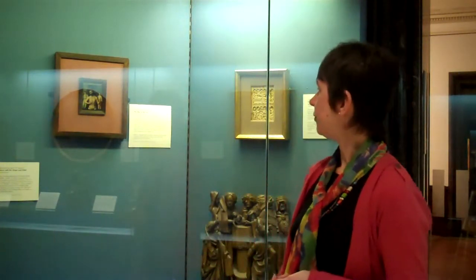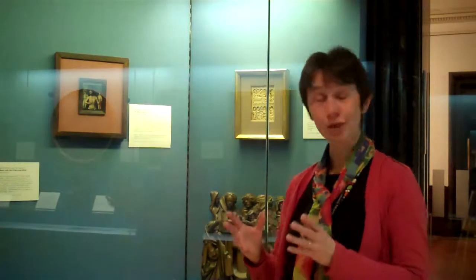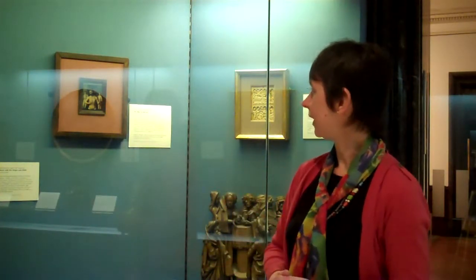So although it's a tiny image, it is packed with symbolism, and as the medieval Christian would have seen it, it contained everything they needed. You can just imagine someone bringing that out and meditating on it while they're perhaps away from home. Although it's tiny, I think it's one of the most powerful paintings in the collection.